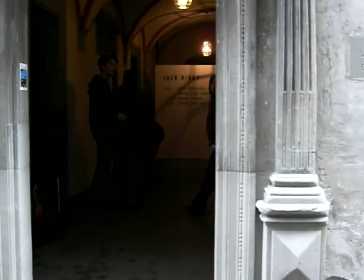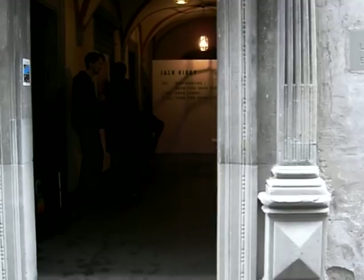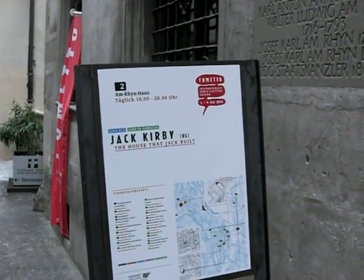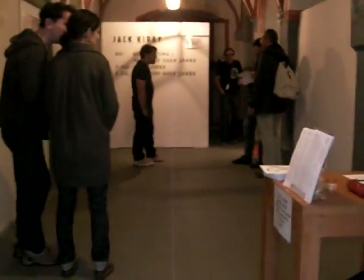I'm outside the Amarine house in Lucerne and I'm going to take you inside. Here's the front and the signage for the exhibition: 'Jack Kirby: The House That Jack Built.' I'm going to take you inside — I'm not going to talk all the time. Let's have a look inside. Here's the Jack Kirby exhibition on the ground floor.